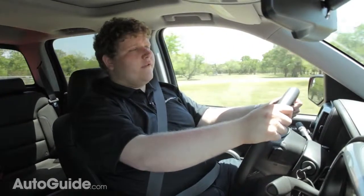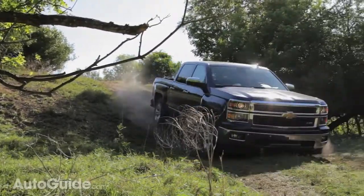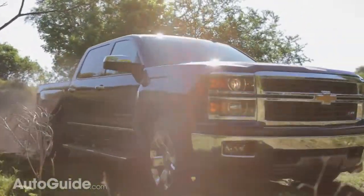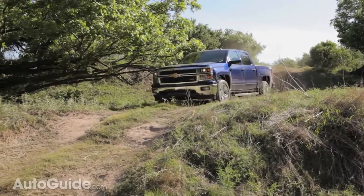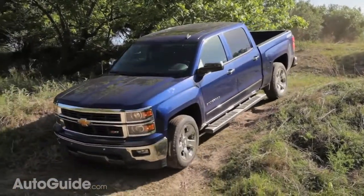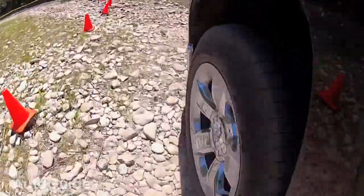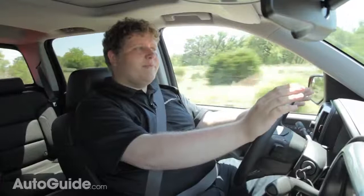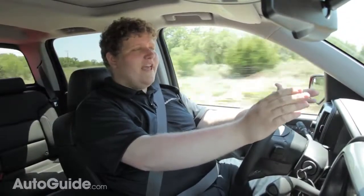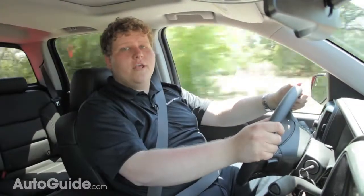We also got the chance to sample this new Silverado off-road and try Chevy's Hill Descent Control, which is new for 2014. In my experience, it was a little out of phase with the hills — it would let you come in hot over the top and then grab halfway down. If you feathered the brakes and used Hill Descent Control together, it worked quite well, but the system definitely seems to need a little more fine-tuning.